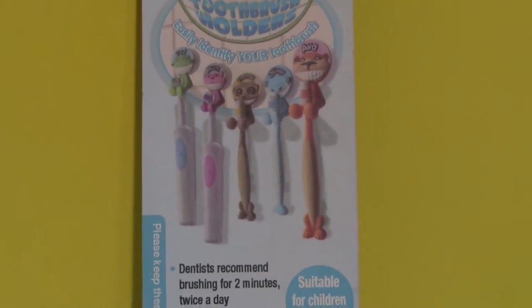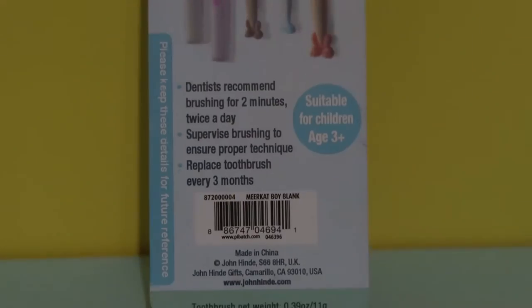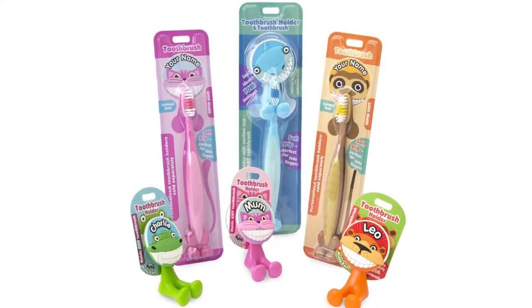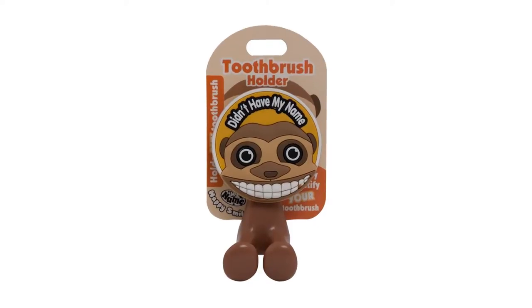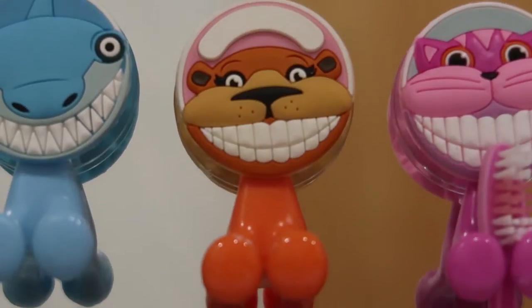They are also available with different names in order to identify which brush is yours. But if your name does not exist, you can buy the ones that are customizable. You can write your name in the white section at the top with permanent ink.